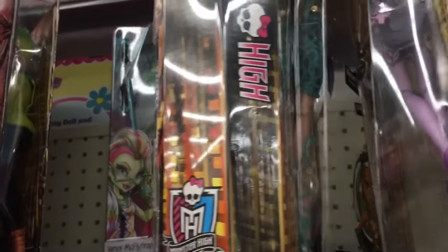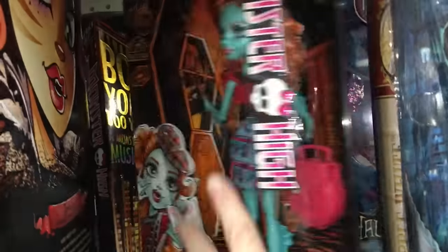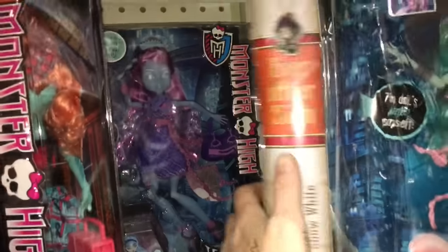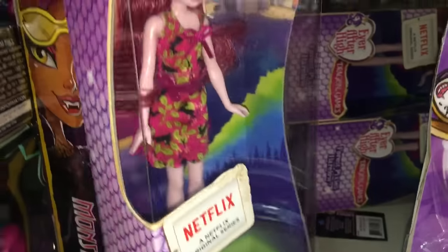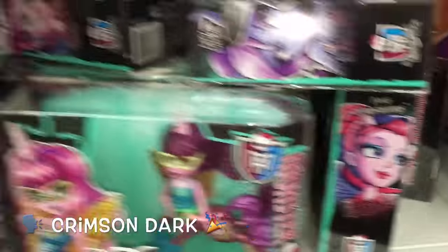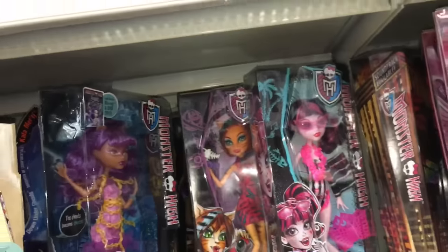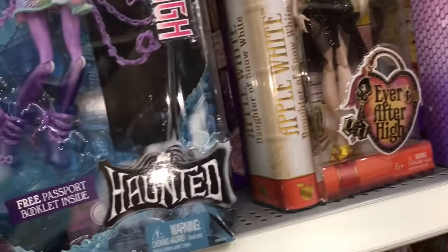Some people know the associates and they hide them in the back, top high row, for people they've connected with. Ever After High people coming down now — might have to move. Looks like it's a no-go for me today, so let's go over to the Ever After High section and see what they've got.